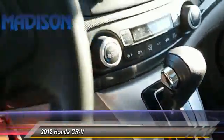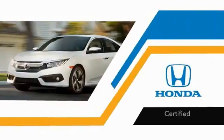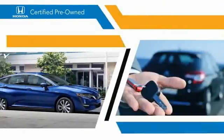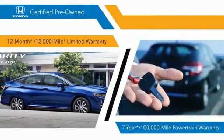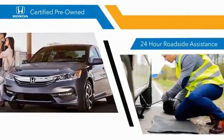Your new ride is just a phone call away. With Honda certified pre-owned vehicles, you know that you're going to be taken care of. 182-point inspections, 12-month, 12,000-mile limited warranties, and 7-year, 100,000-mile powertrain warranties all provide the comfort you're looking for in a pre-owned vehicle.